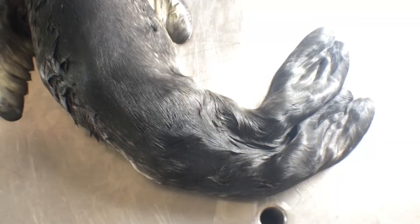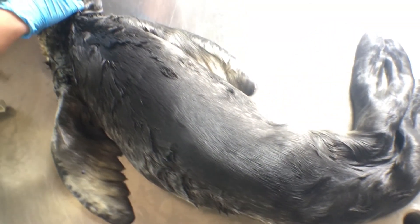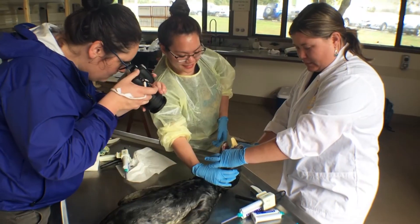The leopard seal pup should be ready for display at the Otago Museum by the middle of this year.